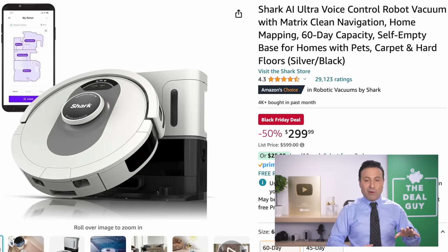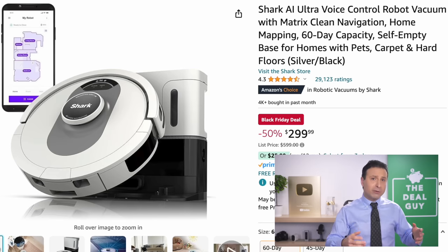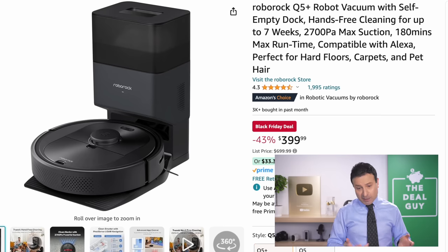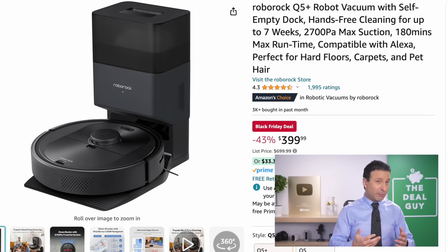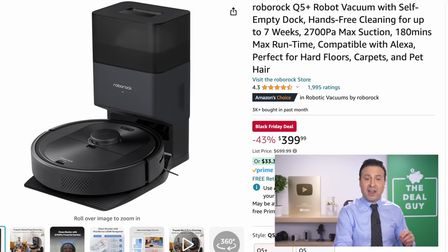The Shark AI RoboVac has a 60-day dustbin capacity from a major brand. It has what they call Matrix Clean navigation — a more improved mapping software so it doesn't draw relentless figure eights around your home — at $299 and 50% off. If you want better dustbin capacity and a better app for $100 more, the Roborock Q5 Plus is a more premium version with seven weeks of dustbin capacity, better suction, and better runtime.